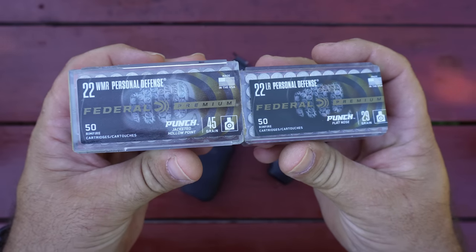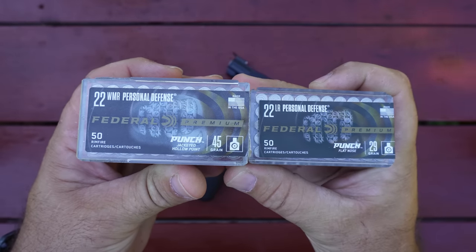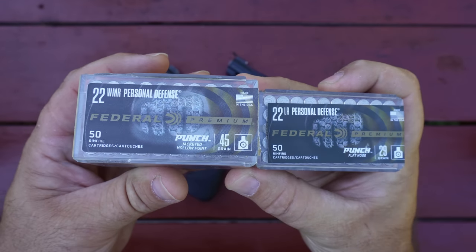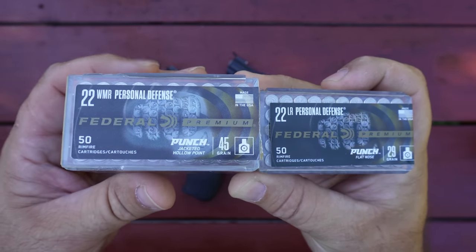Hello guys and gals, Buffalo here. Welcome back to the range. We're making that transition into fall now and this weather change has got my sinuses all messed up, so please excuse my weak and crackly voice during this video.